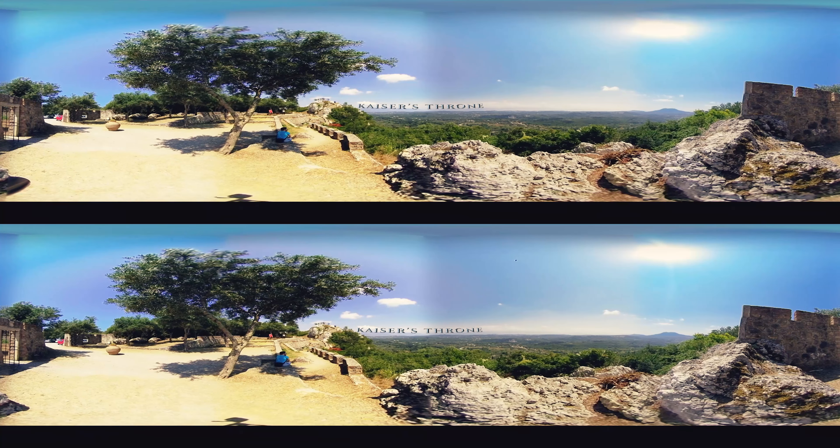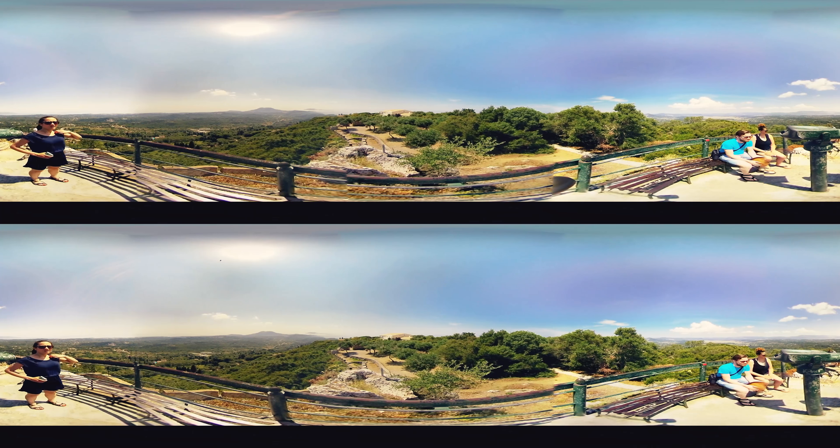We conclude our journey at a lookout point called Kaiser's Throne, named after German Emperor Wilhelm II, who bought the Achillean Palace in 1907 to spend his summers on Corfu. Although he lived in the Achillean Palace, he gladly traveled to this spot to watch the sunset.